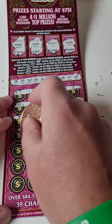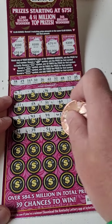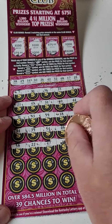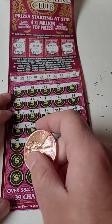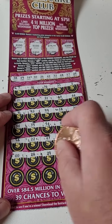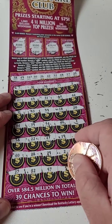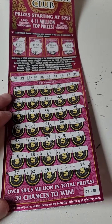Not seeing anything there. 34, 39, 54, 46, and 1. Of course, we'll scan these tickets to double-check using the Kentucky Lottery app, just to be certain we're not throwing away a winner. 40, 28, 29, 26 — gosh, guys — $100 is gone just like that. 5 and 13.